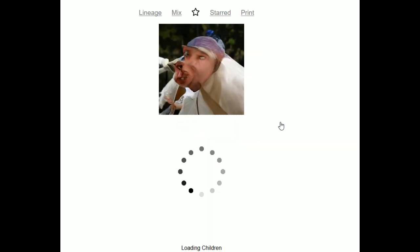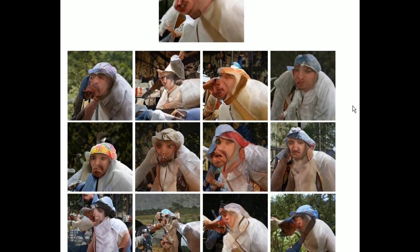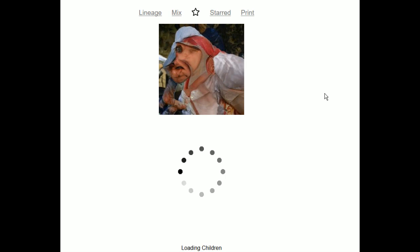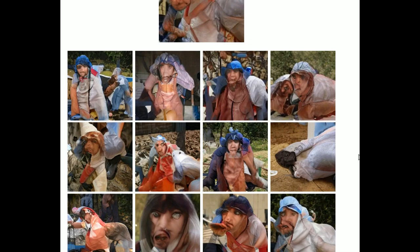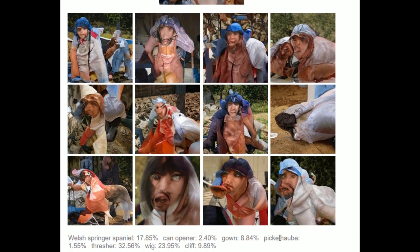I'm going to choose this one. There's a pickle in there somewhere. There's just sausage children now. We're seeing what the adversarial AI thinks is in the picture — this uses two different AIs to generate the picture. That's a little bit more helpful. So it thinks there's a pickle haub in here, and a thresher — whatever the fuck that means.